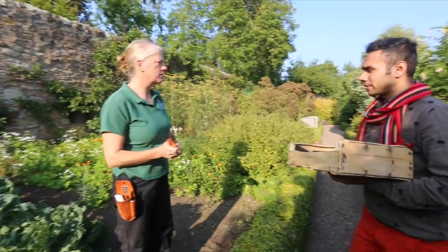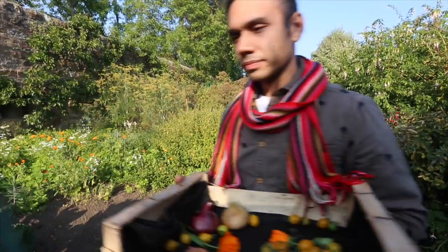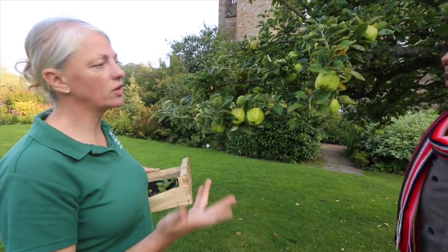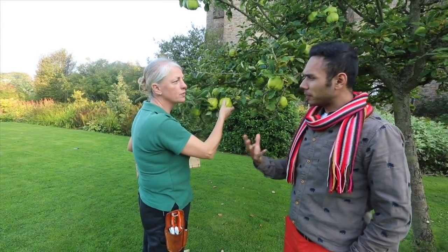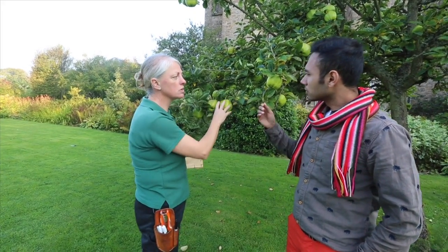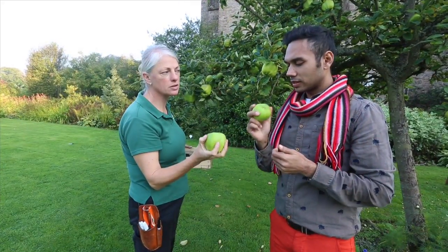Smells beautiful. Apples! At Kellie, we have in the garden about 25 different varieties of apple. And this one, I think it's going to be really good in your recipe — it's Lord Darby. It's a cooking apple and it's quite firm, not too tart, but a little bit of sharpness. So we're going to use this in our recipe.